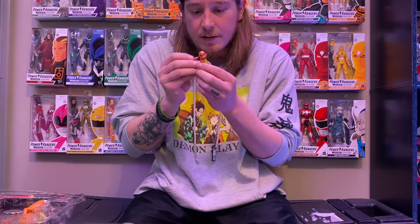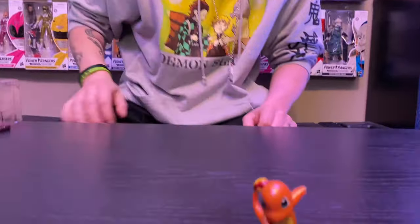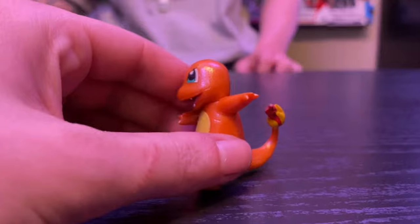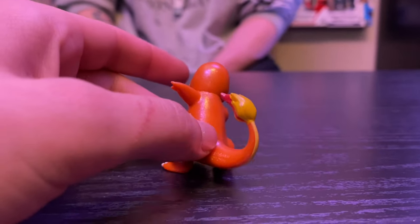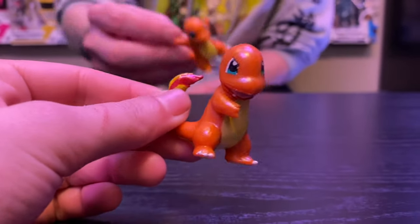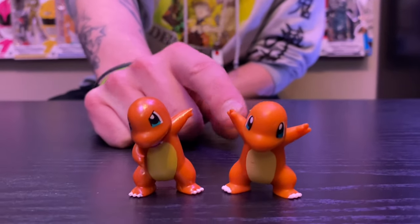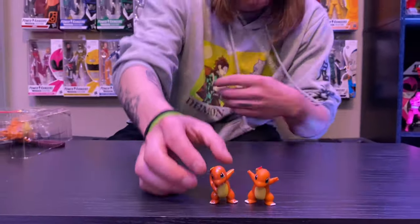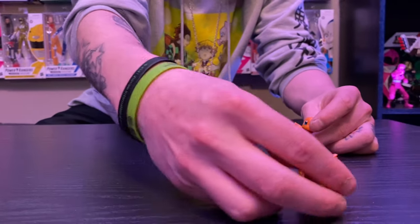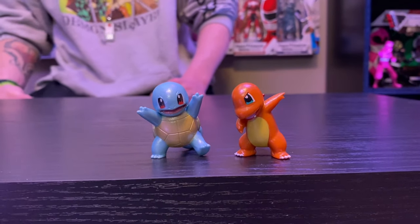Here is Charmander. He doesn't look terrible glittery, I will say — he does have pretty good paint apps. You definitely have to look at these because some of them have bad paint. It is a different pose from the previous Charmander, which is cool. Look how different the flame on his tail is compared to the other one. And we'll put him next to the Squirtle from the Squirtle Evolution Pack — about the same size, looks pretty good together.